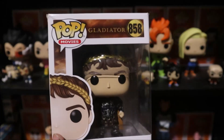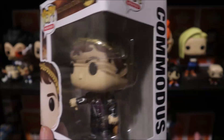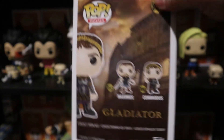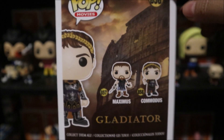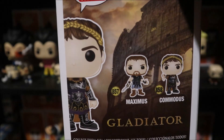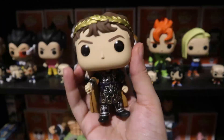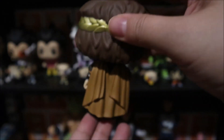The first one is this Commodus Pop from Gladiator — the Gladiator movie — with his thumbs down. He looks so cool. I love his character in this movie. I love this movie actually because I thought it was very well written. I need Maximus because they only made two, which is okay I guess, but they should have made like Maximus in a carriage or something. But at least they made them. There he is, Commodus looking evil, because in the movie he's the bad guy.